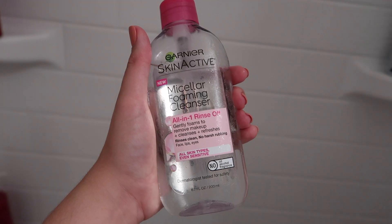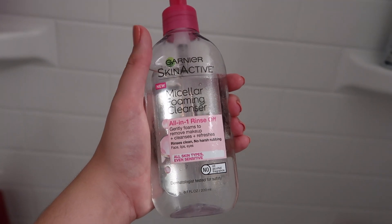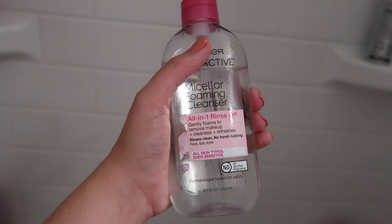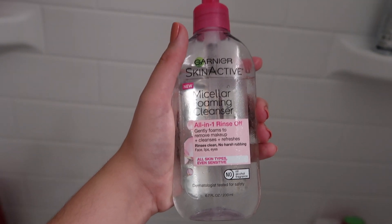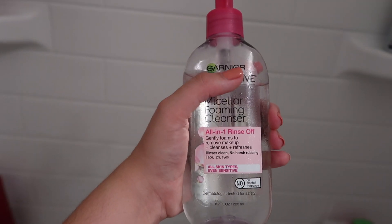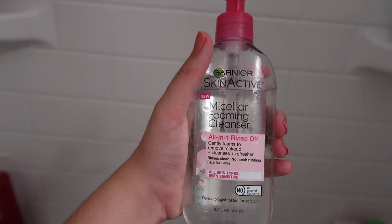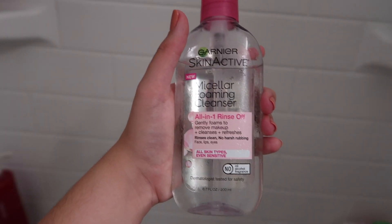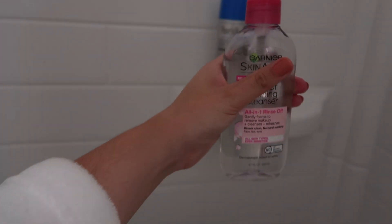When I have makeup on — I didn't today because I was just running errands — I'll use the micellar foaming cleanser to take off my makeup and cleanse my face while I'm in the shower. It's different from the normal micellar cleansing water but basically the same idea. I really like this one for in the shower.